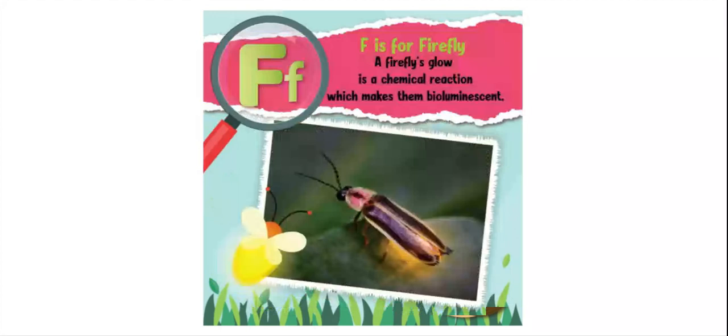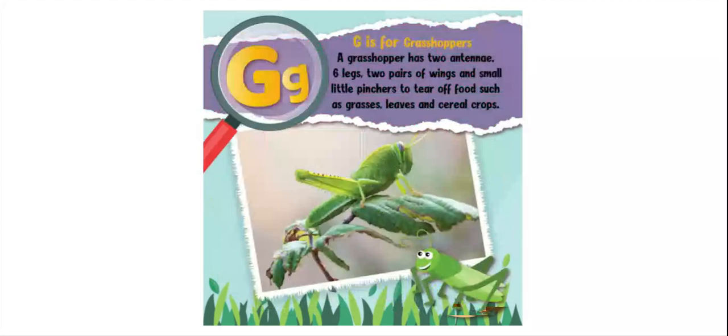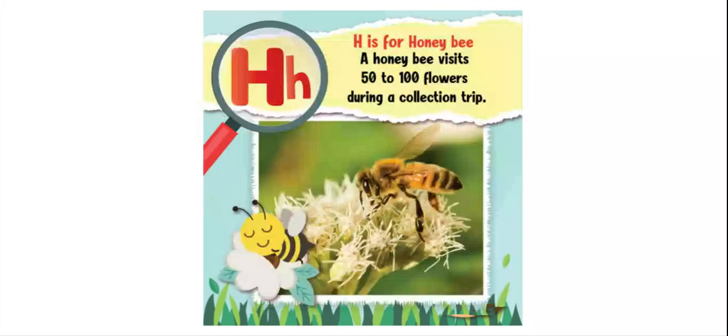G is for grasshoppers. A grasshopper has two antennae, six legs, two pairs of wings, and small pinchers to tear off foods such as grasses, leaves, and cereal crops. H is for honeybee. A honeybee visits 50 to 100 flowers during a collection trip.